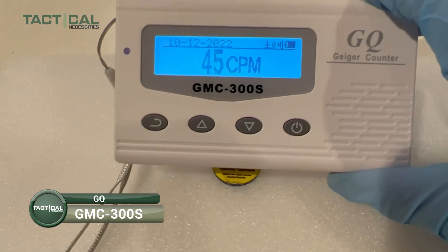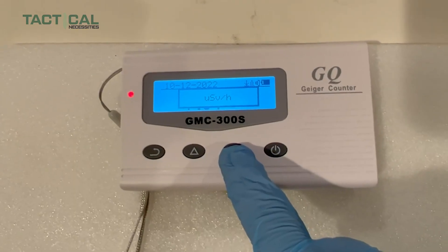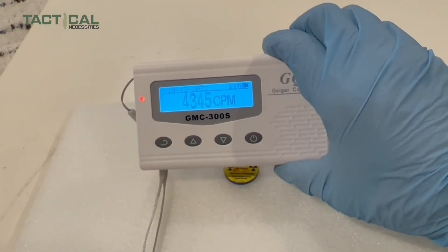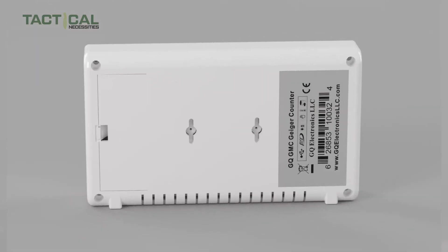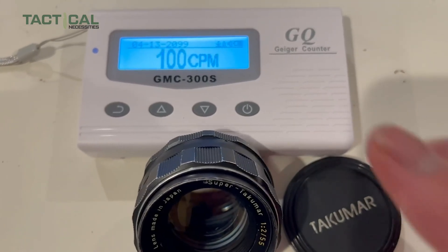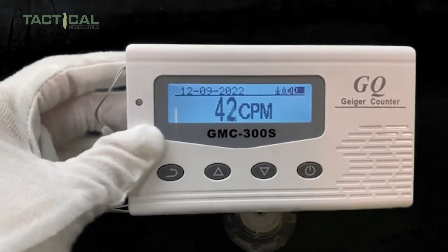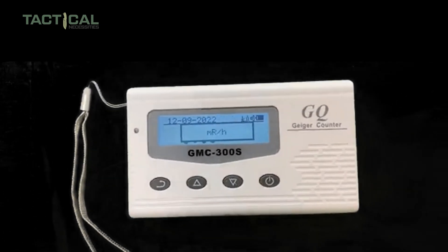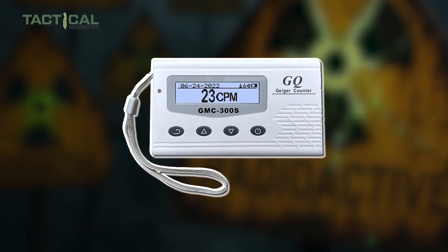If you want to stay updated on radiation levels in real time, have a look at the GQ GMC-300S — a digital nuclear radiation detector that logs data every second and saves it straight to its internal memory. With a long-lasting rechargeable battery, you can rely on it whether you're driving cross-country or parked at home. It comes with free PC software to easily download and review your radiation history. What really makes it stand out is its higher sensitivity, letting you detect even very low levels of radiation, with a clear graphic display with adjustable contrast, a front LED indicator, and an analog data port.